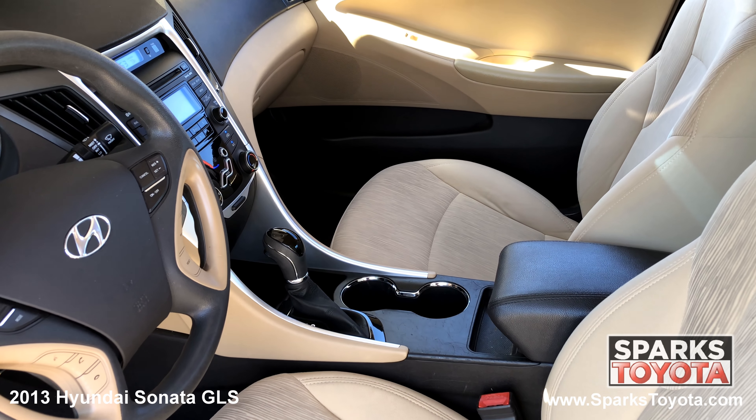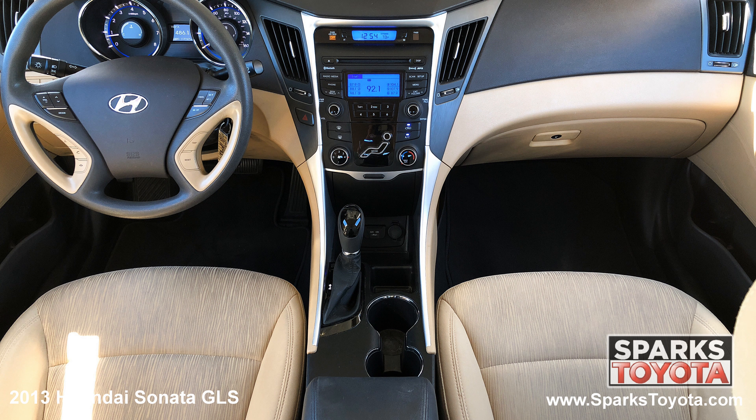The front row adjustable cloth bucket seating, a power outlet, a locking glove box, door bins, a large center console with storage, and a tilting telescoping steering wheel with convenience controls.